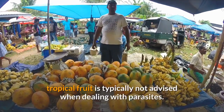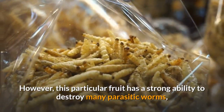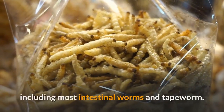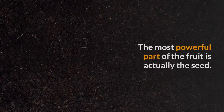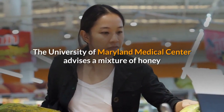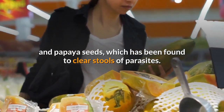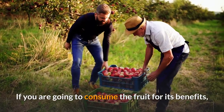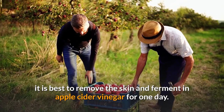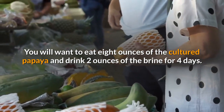Papaya. Sugary tropical fruit is typically not advised when dealing with parasites. However, this particular fruit has a strong ability to destroy many parasitic worms, including most intestinal worms and tapeworm. The most powerful part of the fruit is actually the seed. The University of Maryland Medical Center advises a mixture of honey and papaya seeds, which has been found to clear stools of parasites. If you are going to consume the fruit for its benefits, it is best to remove the skin and ferment in apple cider vinegar for one day. You will want to eat eight ounces of the cultured papaya and drink two ounces of the brine for four days.